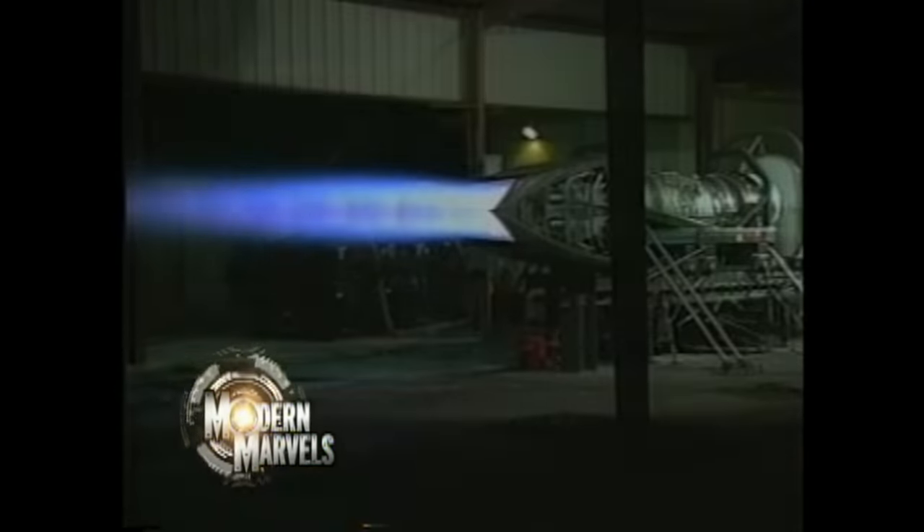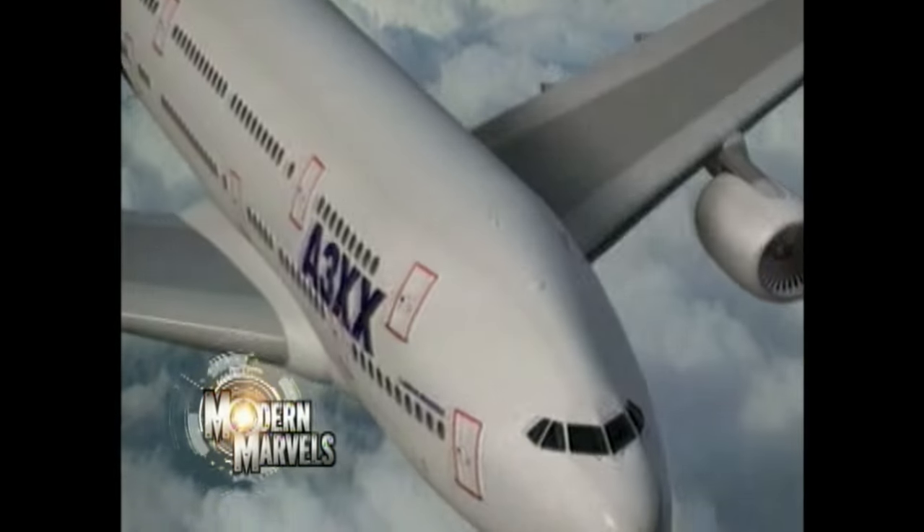Incredible power. Deceiving simplicity. Top Gun and Top Secret. We trust our lives to them. Jet Engines on Modern Marvels.